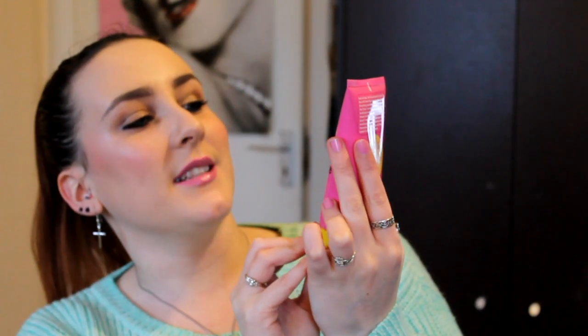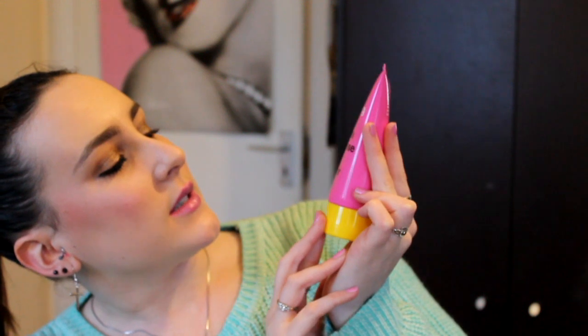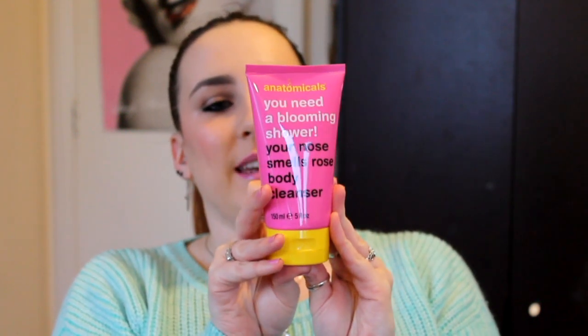I won't go through prices — I'll list everything below if you want to know. Next thing: I've gotten something like this before. This is an Anatomicals — 'You Need a Blooming Shower, Your Nose Smells Rose Bloody Cleaner.' I received one of these before in a mini size. This is obviously a full size, 150ml. These are really fruity smelling as far as I remember — and yes, it's really rose smelling. So if you like rose scented things, you might like this. I'm always happy to see a full size shower product — they're always very handy. I have actually repurchased shower products I've received from Glossybox before.